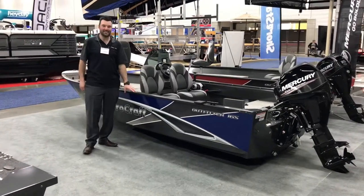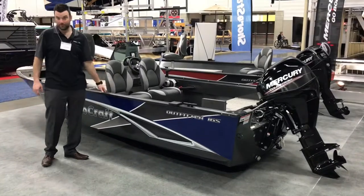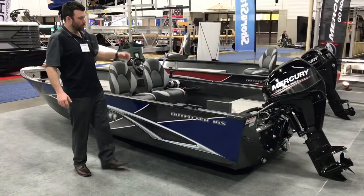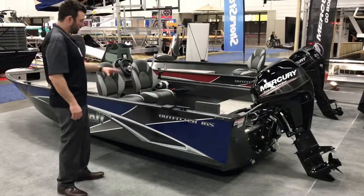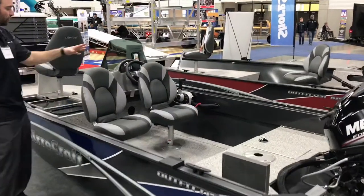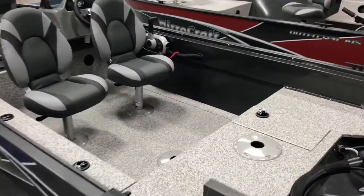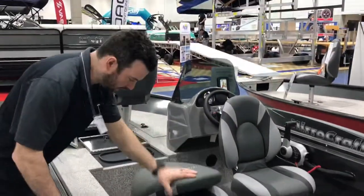Here we have the Outfitter 165 — this is probably our number one selling boat. It comes complete with a 30 or 40 horsepower Mercury, whichever one you'd like, completely vinyled or carpeted — we have them both in stock. Two movable chairs are standard; a third is an option. They're foldable, of course.